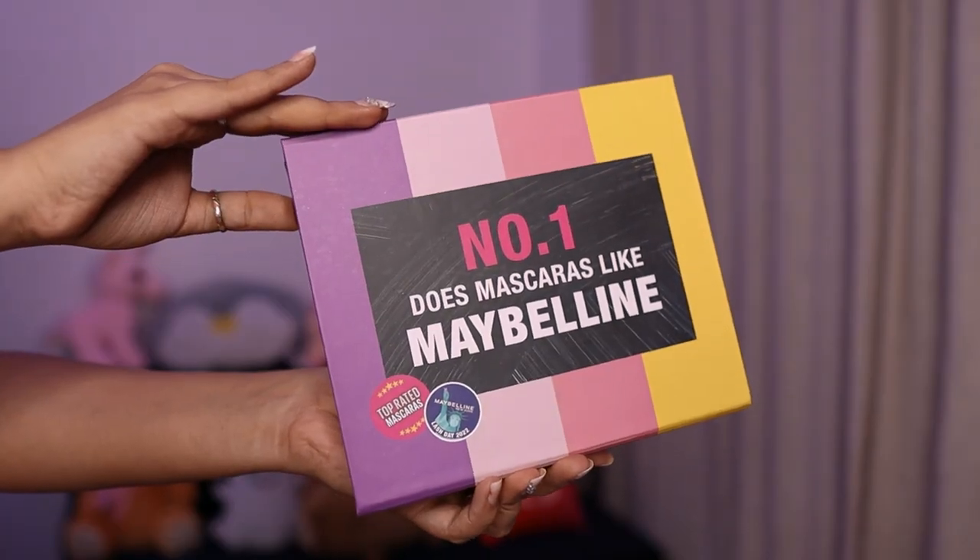Namaste, how are you guys? So in today's video we're gonna talk about something in makeup, something without which a makeup look isn't complete — that's mascara. Now no matter how good your makeup is, it won't be complete without applying mascara, and we all have to agree no one does mascara like Maybelline. So Maybelline sent me this PR kit for Lash Day, which they celebrated on the 19th of Feb. And yeah, they sent me this PR kit — let's go ahead and see what's inside.